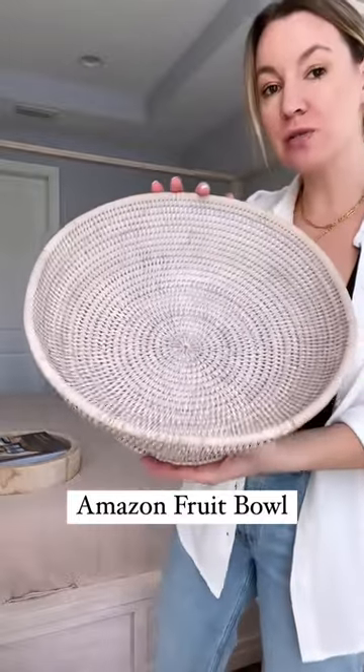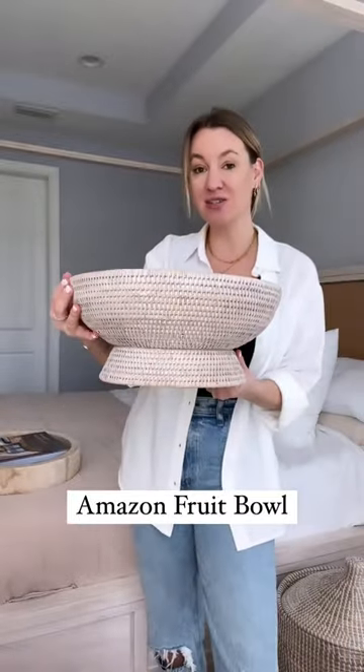Next, this beautiful bowl — it's cute for fruit, veggies, whatever you want to put in it. I also just like to use it for decor on a coffee table or a console. So pretty.